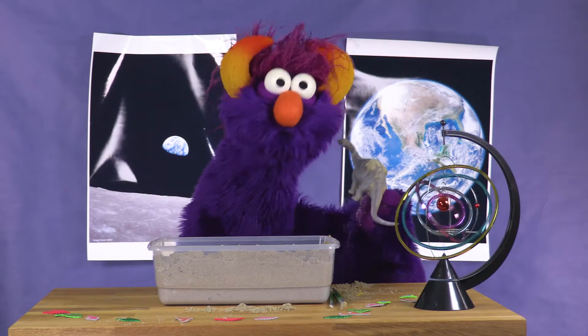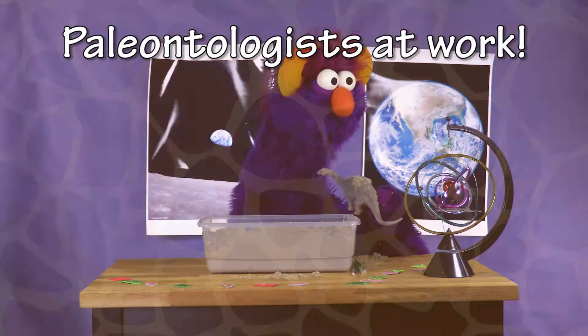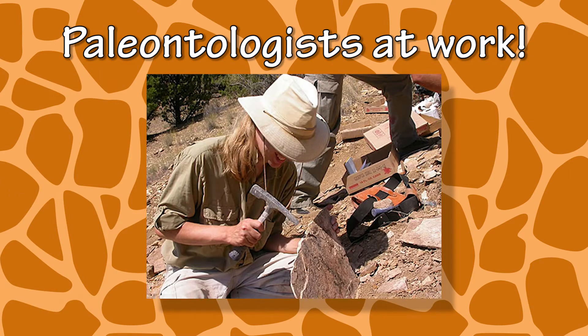You could also do this in a backyard or at a park. Just ask a grown-up first. Doing this experiment is great practice into becoming a paleontologist.